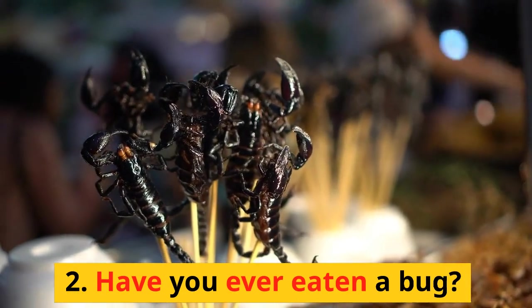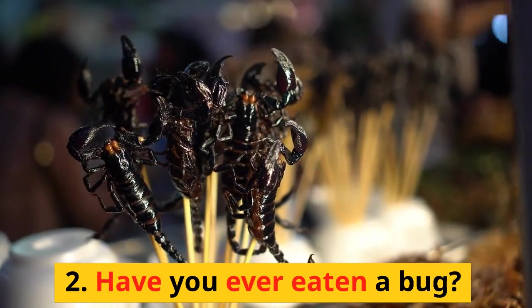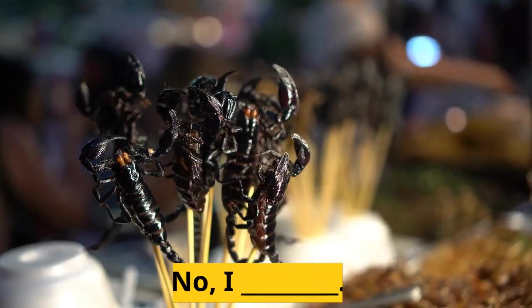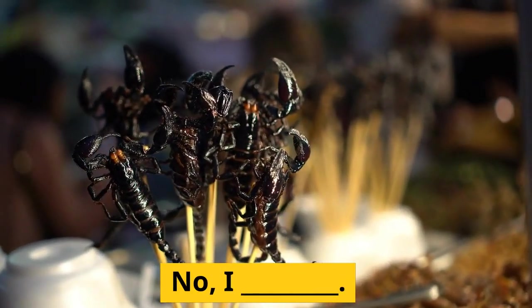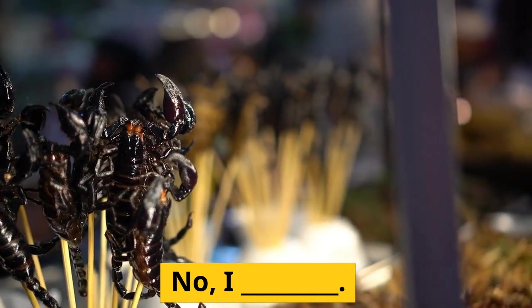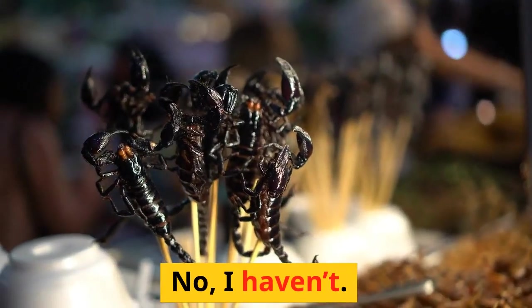2. Have you ever eaten a bug? No, I haven't.